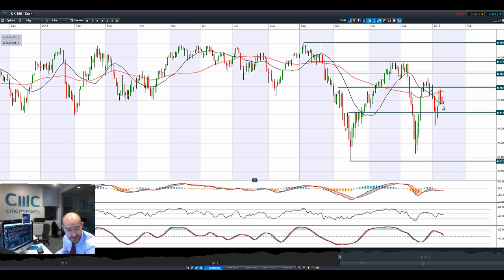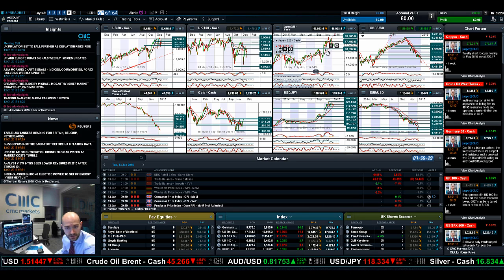UK100 is also down today, negative session yesterday, closing just on that 21-period SMA. It's trying to have a failed rally this morning, only to get pushed right back down again as crude oil came off the boil. Next potential support is $6,415.